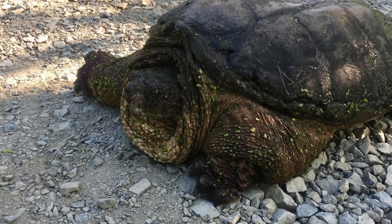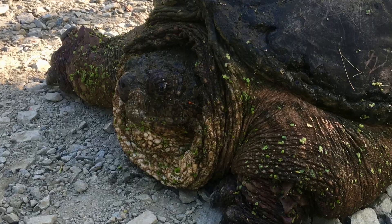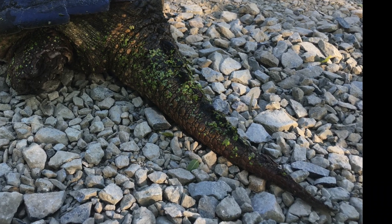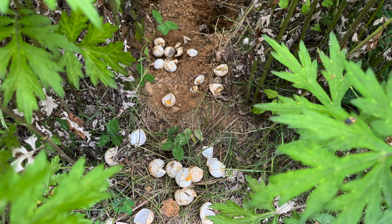I like turtles, especially snapping turtles. They remind me of dinosaurs. I try to help them if I can.